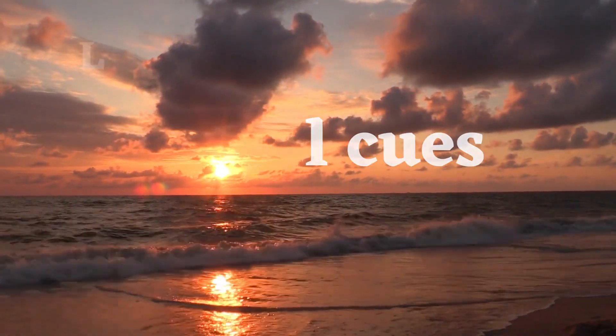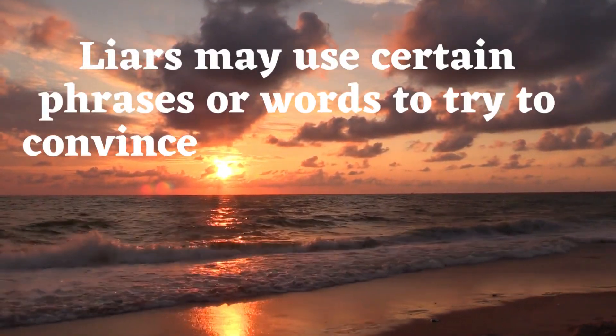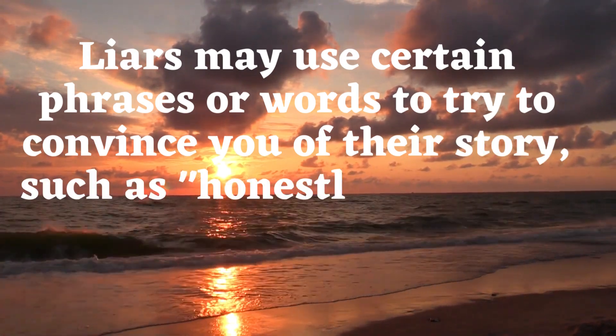Verbal cues. Liars may use certain phrases or words to try to convince you of their story, such as 'honestly' or 'trust me.'